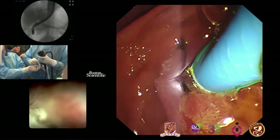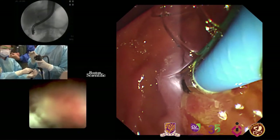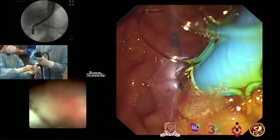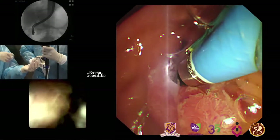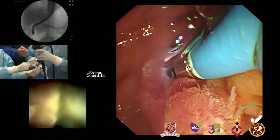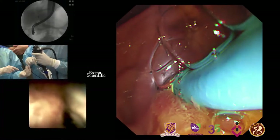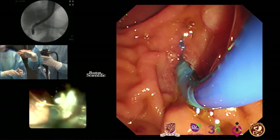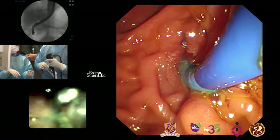I pull the guide wire back slightly. The SpyGlass scope is very near the papilla. I adjust by pulling the scope up a little so that I can cannulate easily. I come close to the papilla, go into the bile duct, relax the arm, and then pull back a little. Now inside the bile duct — cannulation becomes very easy. You just come close to the papilla with your big wheel and you are in the bile duct.